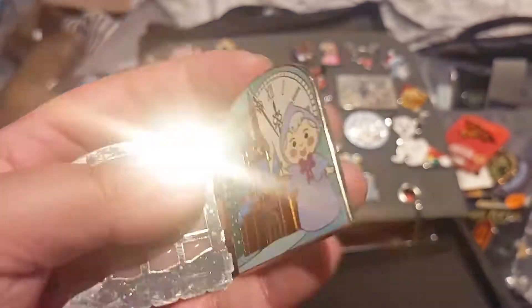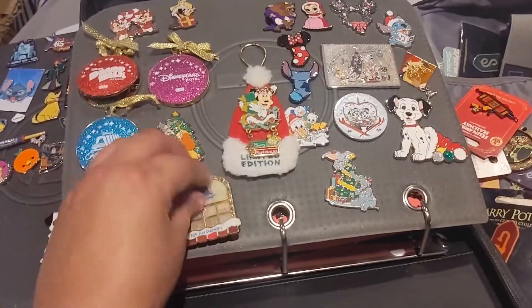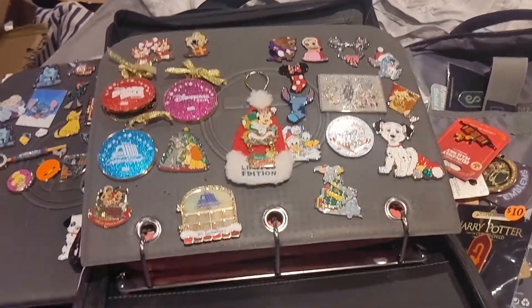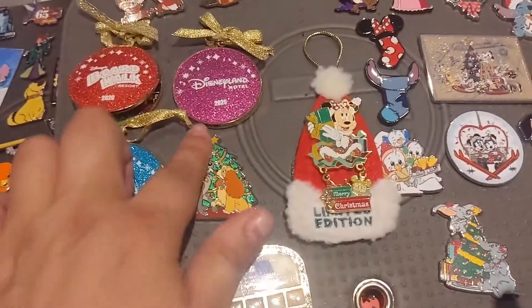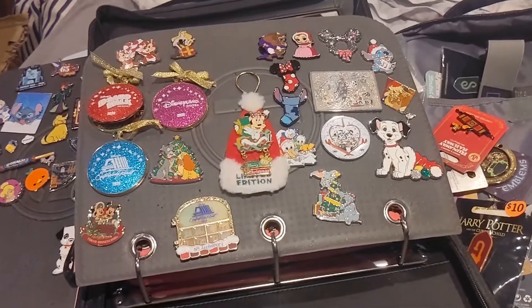So those are all my castle pins. I wanted to show most of them, not all of them — I'm sure I forgot a couple but I have quite a big castle collection. I love castle-type pins, even these Christmas trees are kind of forming a castle in a way. But that is my castle collection. Hopefully you enjoyed that — let me know what your favorite was in the comments below.